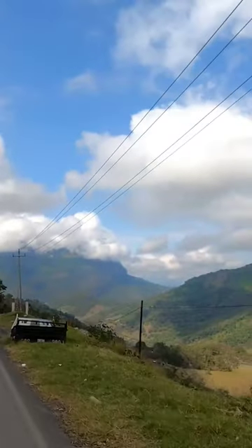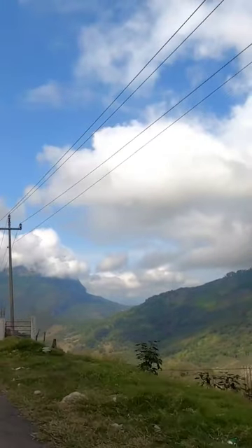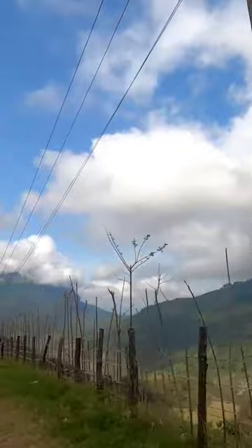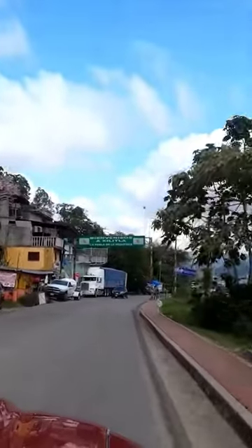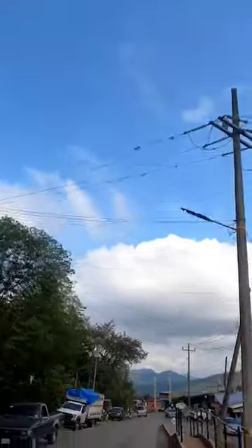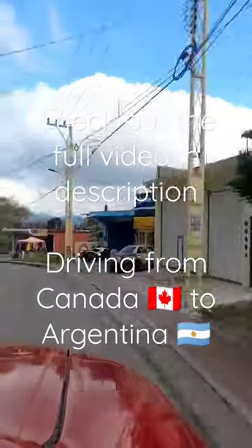But the towns aren't too large and we are through in a matter of minutes and back to the views we're looking for. We are almost at the end of our drive on the 120 through the Sierra Gorda mountains. The town of Xilitla is our destination for today, where we will spend another night in the mountains.